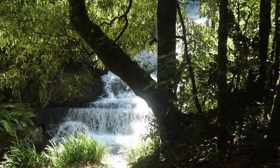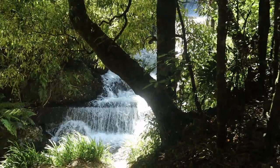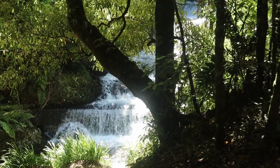Korra Korra Dam has a stepped spillway creating a waterfall effect. It is a great point of interest.